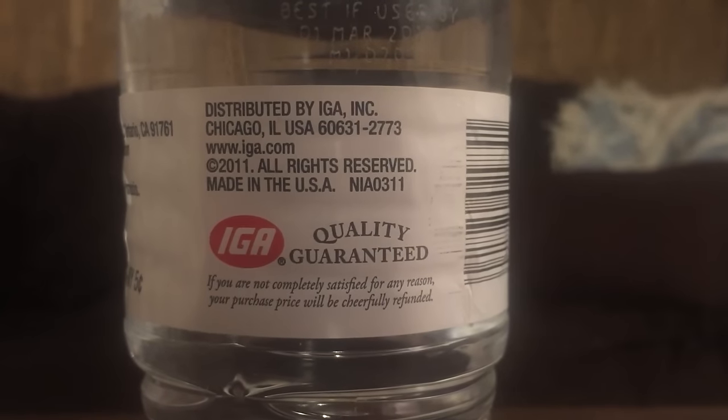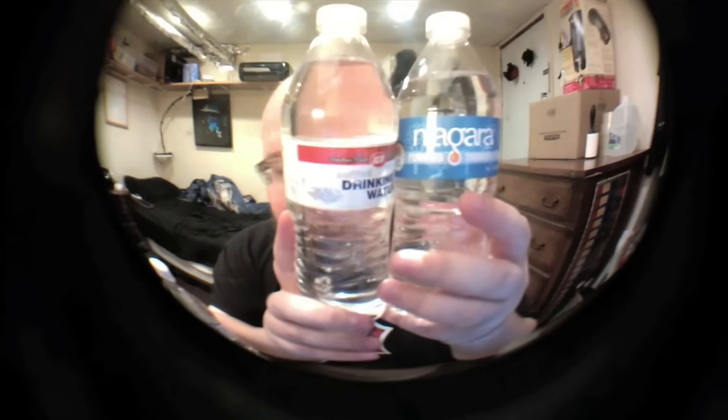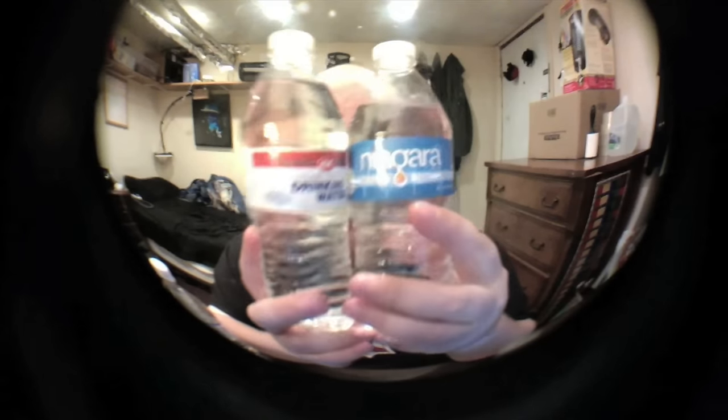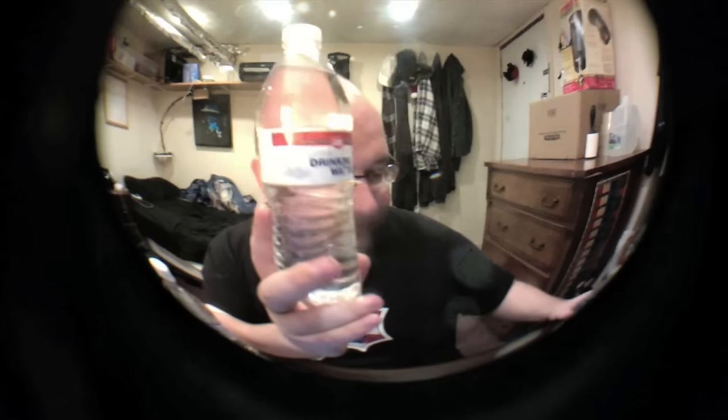It's a big bottle — I'm not sure if I'll drink all of it. Next up is IGA purified drinking water, which I've basically already reviewed. This is bottled by Niagara Bottling Company, who does a ton of different brands — they just slap a different label on it. Here's a bottle of Niagara water; it's basically the same thing with just a different label, and even the text on the bottle is basically the same.